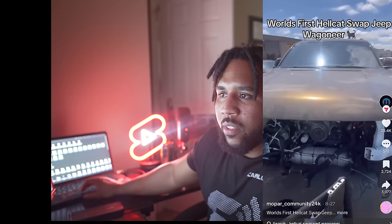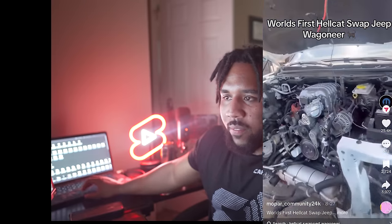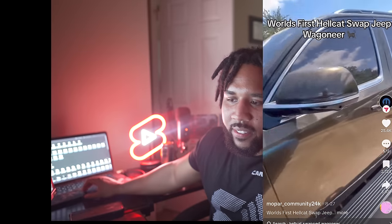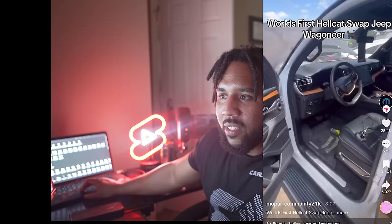And let's look at something even crazier than that — the world's first Hellcat swap Jeep Wagoneer. You can see it got totaled because whoever was driving didn't know how to handle it.